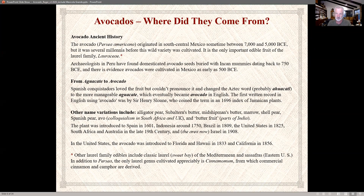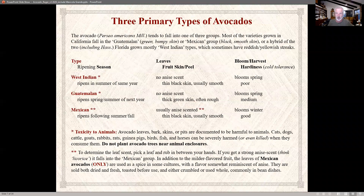Avocados were introduced in Florida and Hawaii around 1933 and California in 1856. Other members of the laurel family include sweet bay and sassafras. There are three primary types of avocados: West Indian — which we cannot grow here due to heat and humidity requirements, though some varieties grow in Florida — and then the Mexican and Guatemalan types, or combinations thereof.